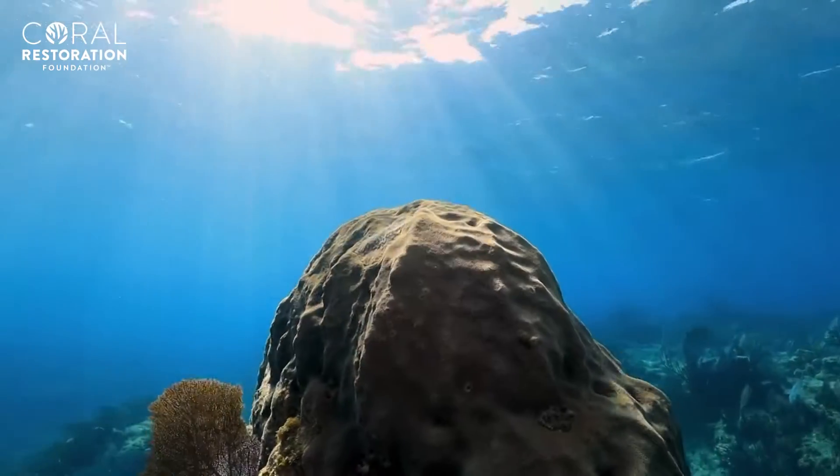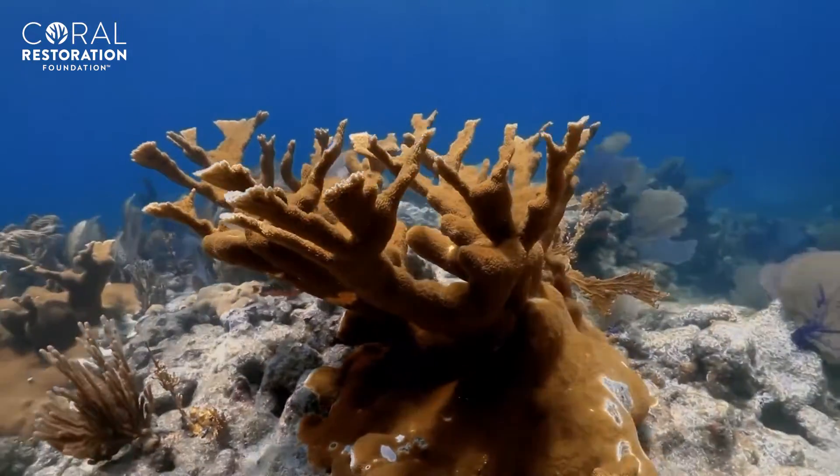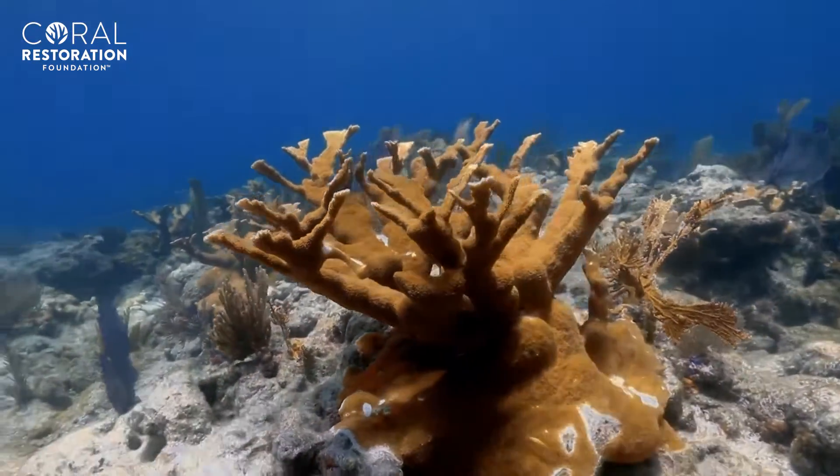Lastly, even if you're living nowhere near the coast, you can always support healthy coral reefs by making a donation online, following our social media accounts, subscribing to our weekly blog, or by voting for ocean-friendly legislation.